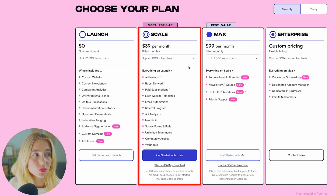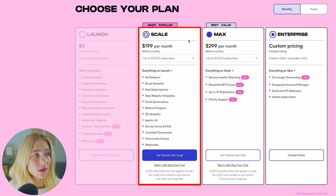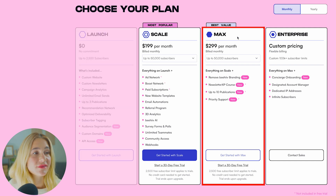The Scale plan includes everything in the Launch plan, plus ad network, boost network, paid subscriptions, website templates, email automation, Beehive AI, survey forms and polls, unlimited teammates, and much more. However, as your subscriber list grows, so does the cost per month. The Max plan is $299 per month. It has everything in the Scale plan, but you can remove Beehive branding, have up to 10 publications, and get priority support. Again, as your subscriber count goes up, so does the cost per month.